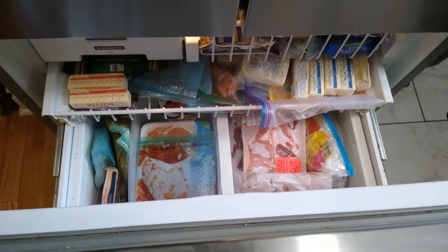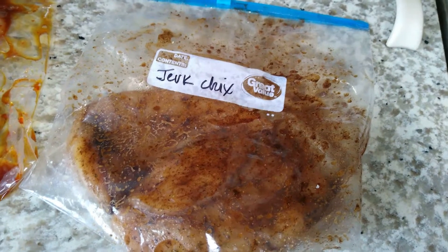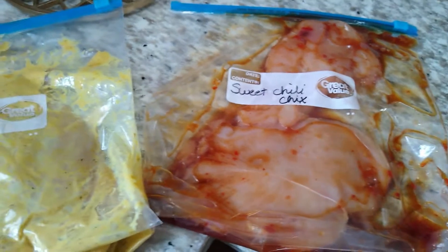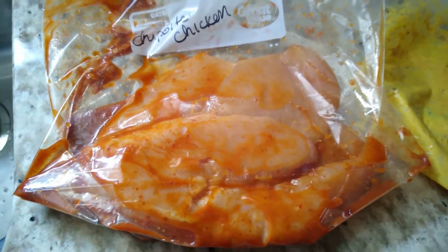We're also total pickleheads and salsa freaks. I make my own salsa but we always love to have salsa and chips on hand for a snack. As chaotic as it looks, no matter how much I try to organize this fridge it just doesn't cooperate. This is the best I can do for now — it really doesn't have the space you'd think it should.